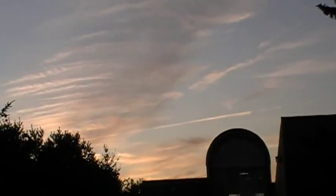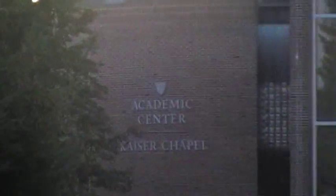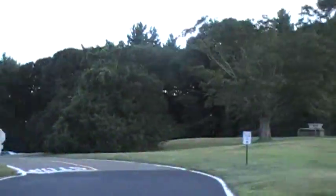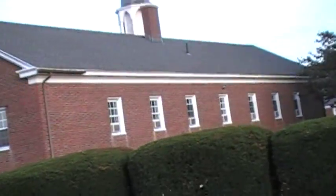So over here — well, first of all, we have a beautiful sunset occurring right now. But that's the Academic Center and the Kaiser Chapel. And right now I'm staying in the north wing, which is right here, which is part of the main campus building.